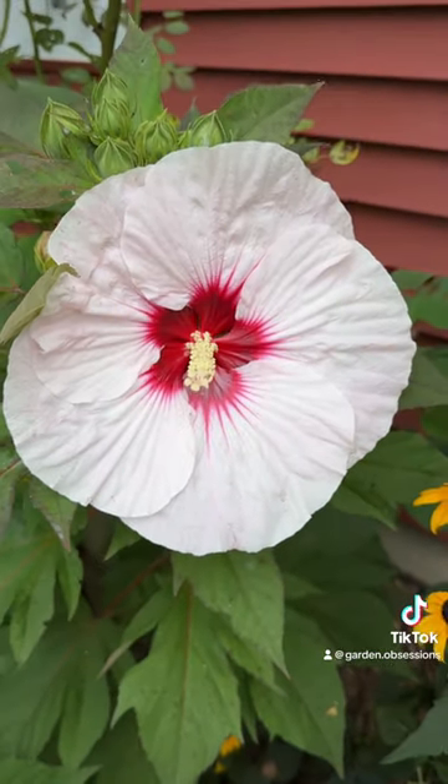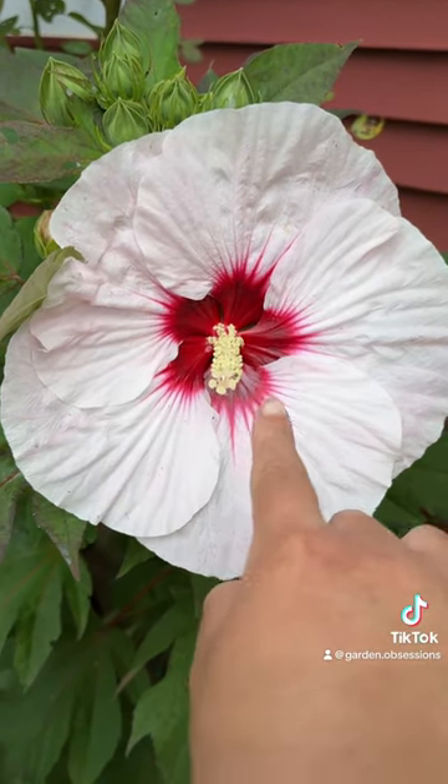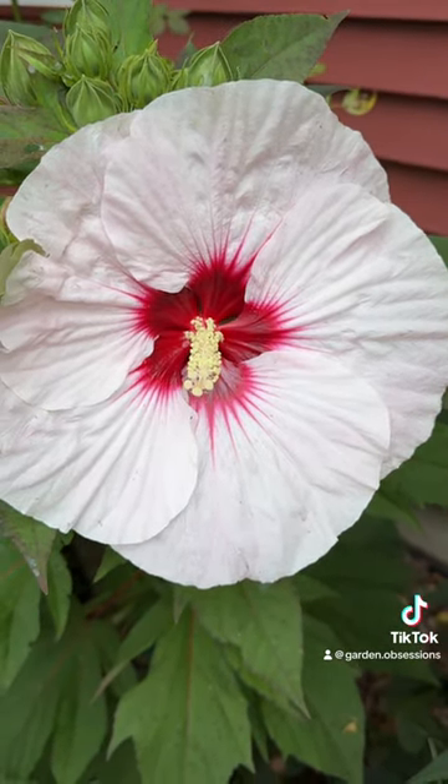Very beautiful, and of course the flower itself is so beautiful on Perfect Storm. It's white on the outside; inside it has a red eye that bleeds out and turns the petals more of a pink.